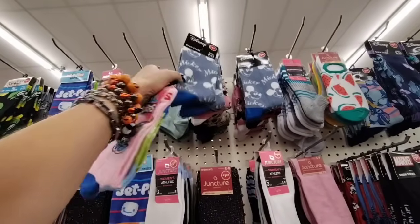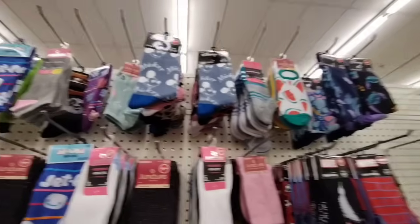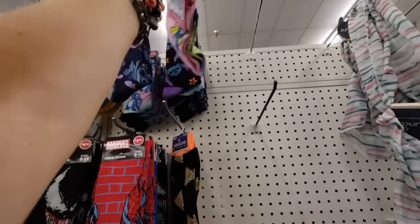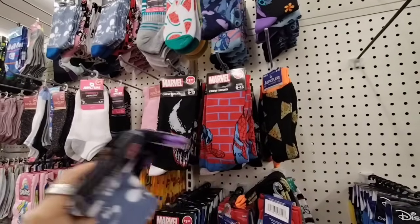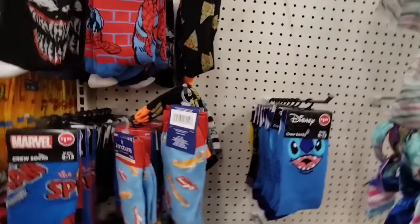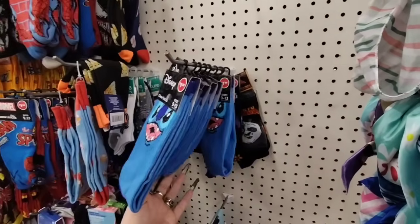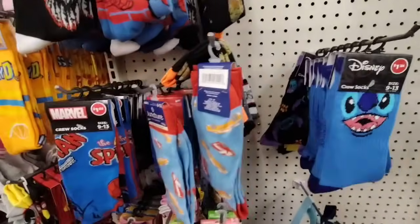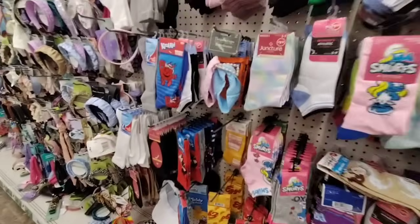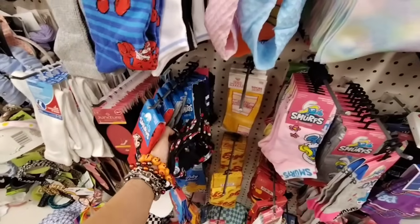Disney socks here at Dollar Tree for $1.25 — you gotta be joking! And Stitch — are you serious? More Spider-Man, more Stitch — look at that! We have Papa Smurf, and we're all Smurfed out. I used to like Jokey Smurf — he'd give you a present and it blew up in your face. A Minnie Mouse! I should stand outside Disneyland and sell these. And Looney Tunes — Daffy Duck and Bugs Bunny. Jackpot!